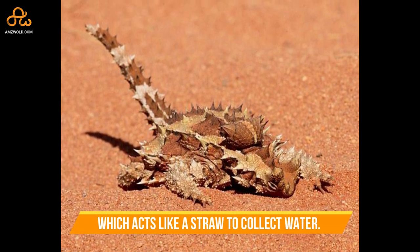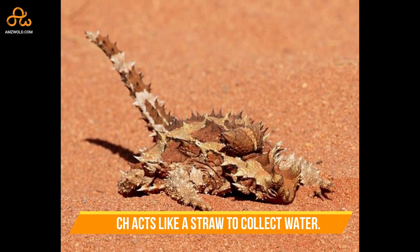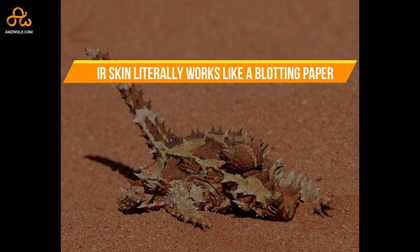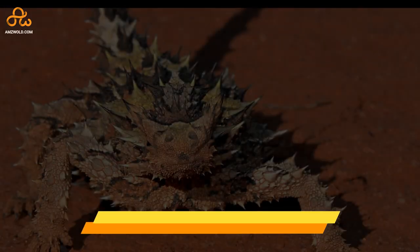Their skin literally works like blotting paper, sucking in water from wherever possible.